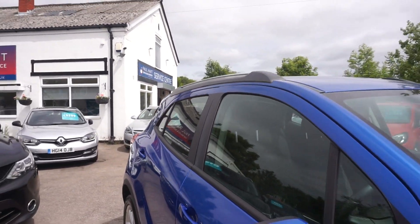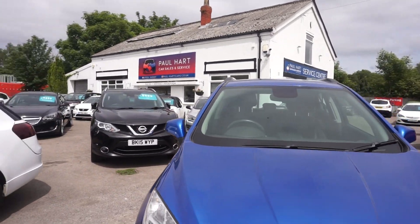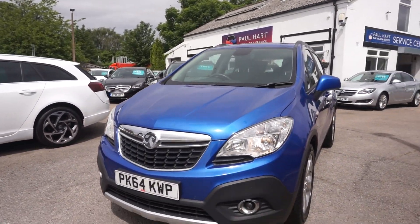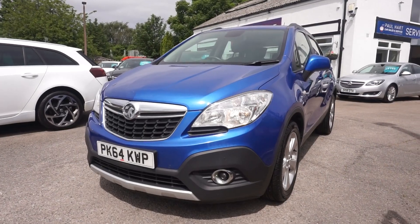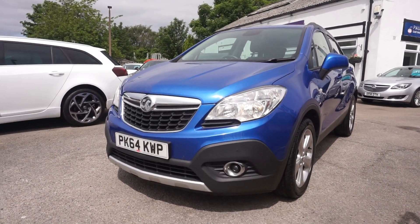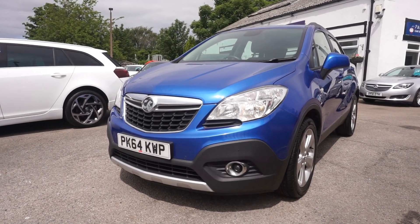So it's a Vauxhall Mokka 1.6 petrol, Exclusive, nice blue metallic. We're going to give this car a full 12 months MOT for you, and it'll come with a service as well. You can reserve the car online, give us a call, drop a deposit. We do finance, you can pay when you collect the car, and delivery is available too.